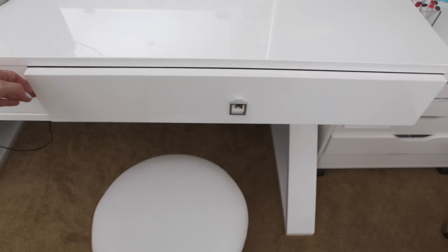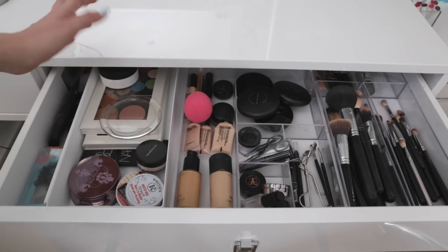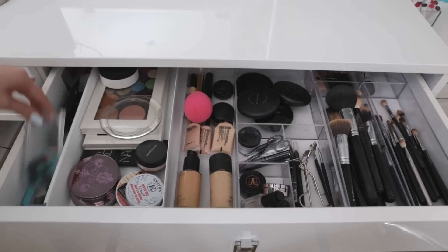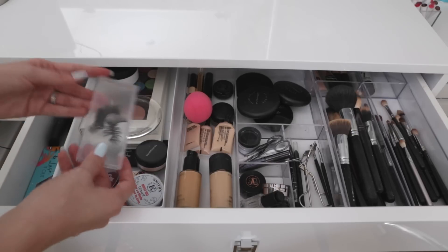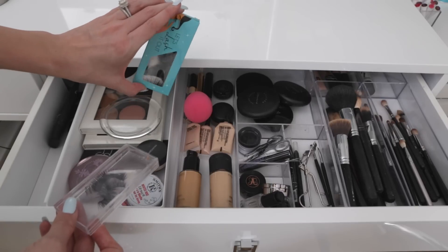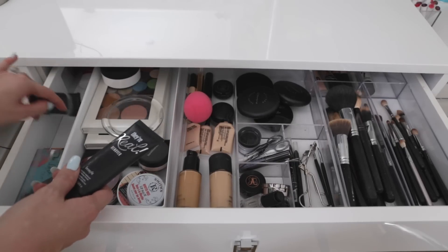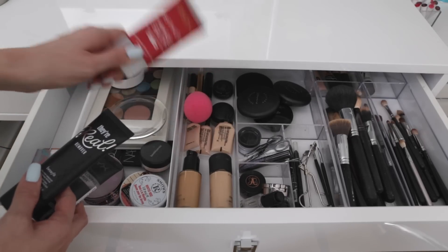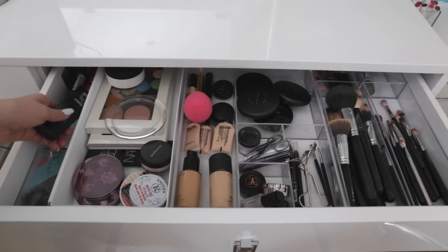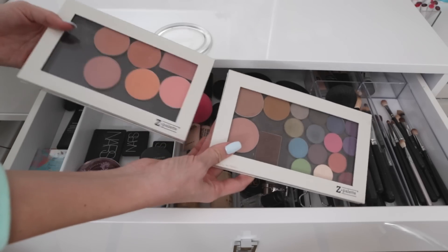This drawer on the right is my fave because it has all my stuff I use every single day. This is where I sit in the morning and do my makeup. Over here I have my lashes stored in an old plastic lash case. I have my Benefit makeup remover, NYX primer, and two Z palettes I keep in my everyday pile. One has a lot of blushes I use regularly.